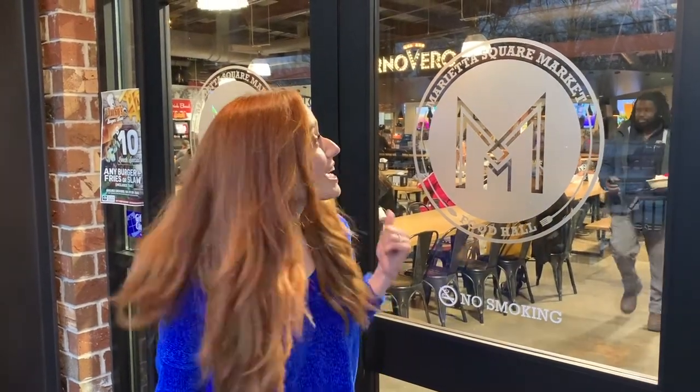Hey guys, I'm Ashley and today we're going to visit the Marietta Square Food Hall with over 22 restaurants and some super cute boutiques. We've got a lot to see, and it's in my neighborhood. Come on.